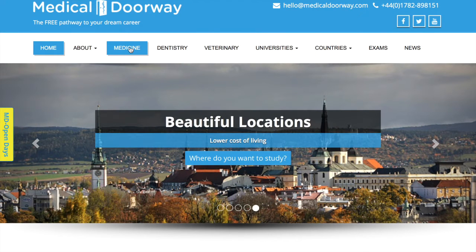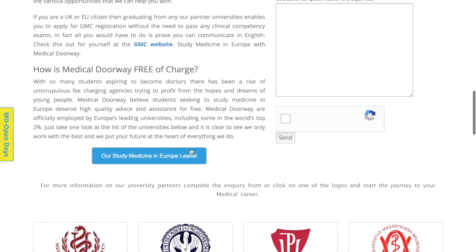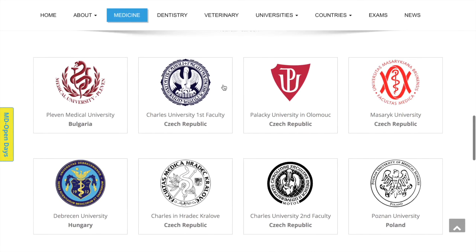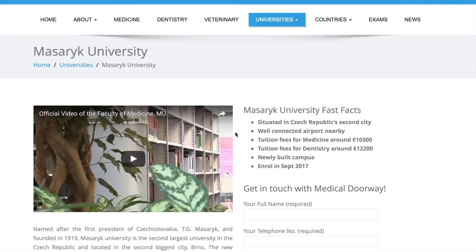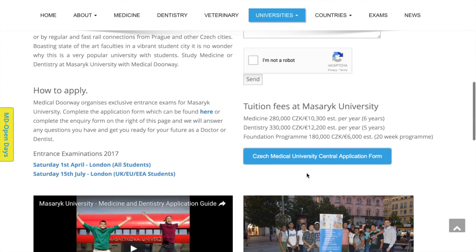Alternatively, if you go to Medicine or Dentistry, you can navigate to the Study Medicine in Europe page, and at the bottom you will see different logos for different universities including the ones in the Czech Republic. You can navigate to each university page, and at the bottom of every Czech university page you will see a big blue button: Czech Medical University Central Application Form.